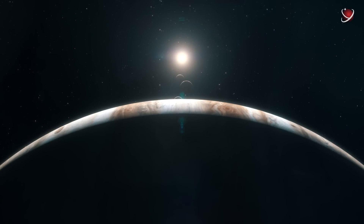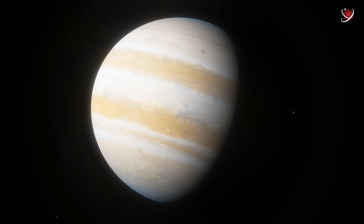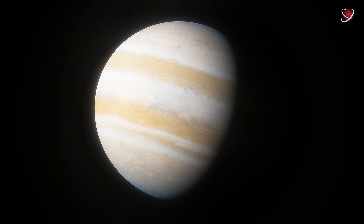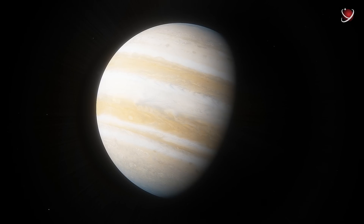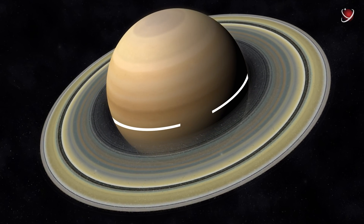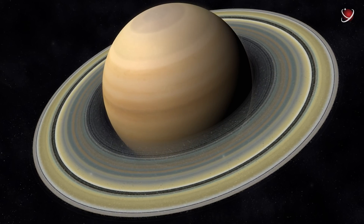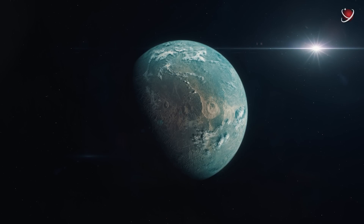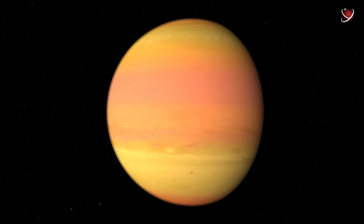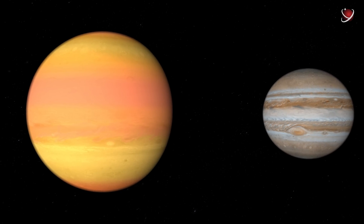But why is Jupiter so big? Because it can be — probably the most straightforward and precise answer. Jupiter's size comes from its nature as a gas giant, and big size is the most distinctive feature of such planets. For example, Jupiter's neighbor Saturn has a slightly smaller diameter of 116,460 kilometers without the rings. Among newly discovered exoplanets, the gas giant WASP-17b is about twice the size of Jupiter, although it weighs only half as much.